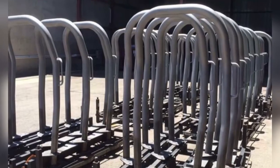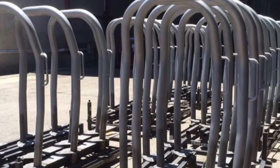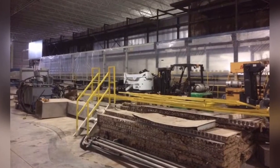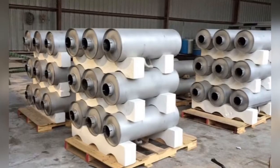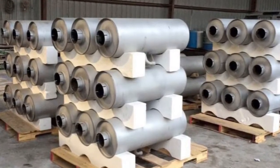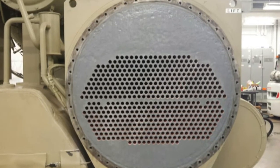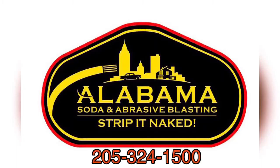Roll bars brought in on giant skids, blasting inside plants, cleaning up inside tanks with containment, removing paint, prepping mufflers, cleaning up heat exchangers — saving them. Give us a call, Alabama Soda Blasting.